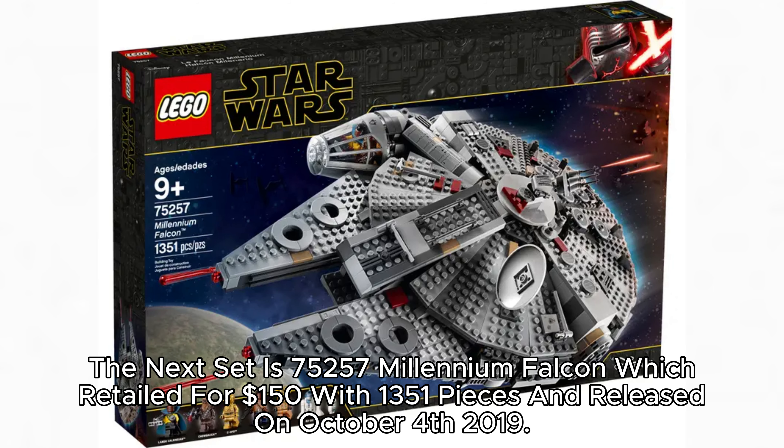The next set is 75,257 Millennium Falcon, which retailed for $150 with 1,351 pieces and released on October 4, 2019.